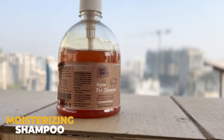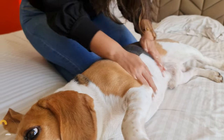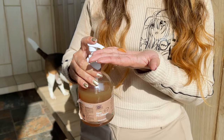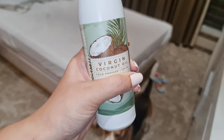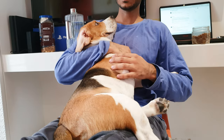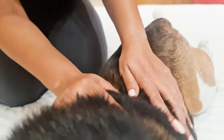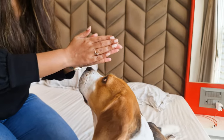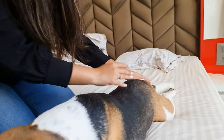Moisturizing shampoo keeps away skin dryness. Just like us, our dog's skin gets dry and itchy due to cold weather. So during winter, switch to a moisturizing shampoo and conditioner. Don't forget to apply coconut oil — the cold tends to draw moisture away from their skin. So in between baths, massage their skin and fur with virgin coconut oil. It will not only keep their skin moisturized, but it will make their fur smooth and nourished.